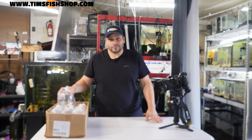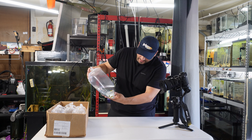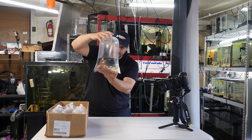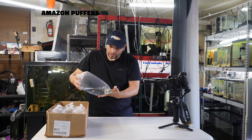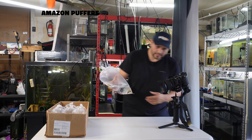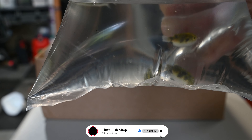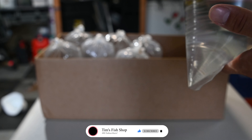So let's start off with the big bag. These are Amazon Puffers — we've got six of them, great size. They were dewormed for two weeks prior. We've got some huge ones. Let's see if I can get it in this camera right here. Yeah, these guys are awesome. So that's six of them.